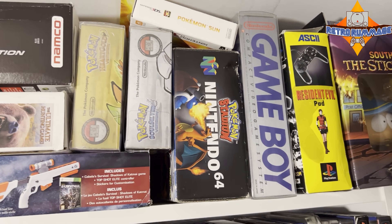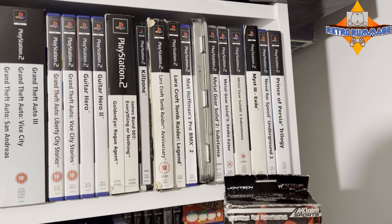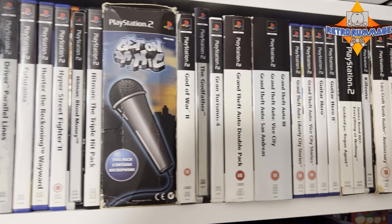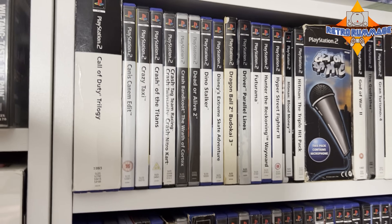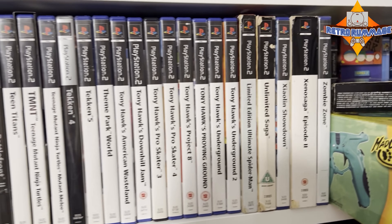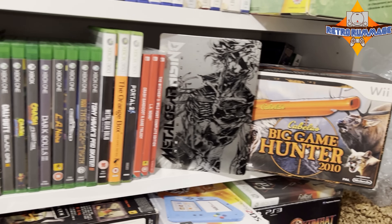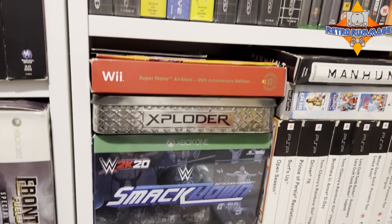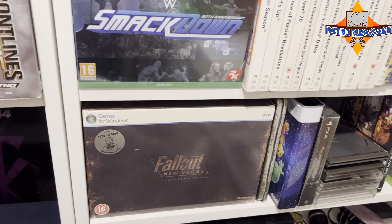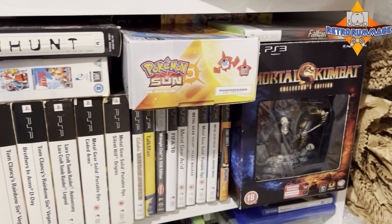Got some — is that Pokémon Stadium there? More Game Boys. Cool to see the Resident Evil lightgun — the G-Con pad — that's something I'd like to add to my collection in the future. PlayStation 2 games here — I think they're in alphabetical order, so unlike me, Dan actually puts some thought into where things are stored. A few Mega Drive games here. I think he's also got one of those Action Replay cheat packs — literally what I was just covering in my video. Some more Pokémon stuff, more Mortal Kombat as well.